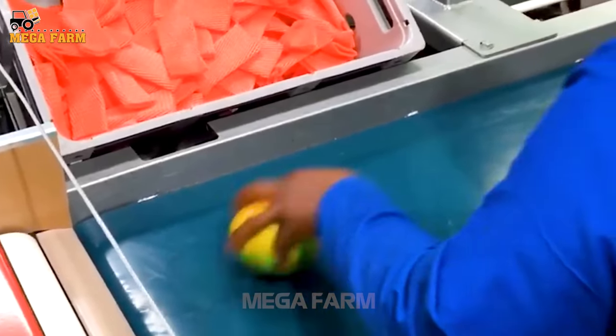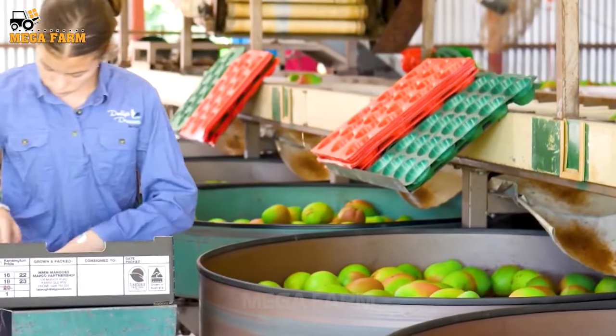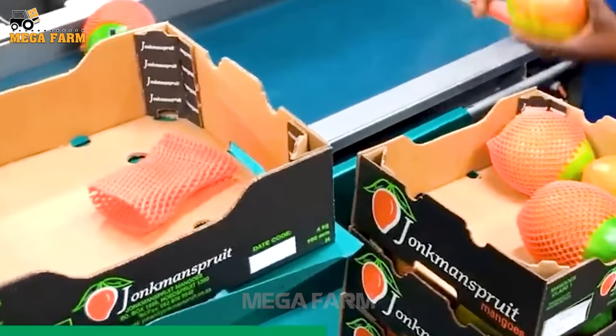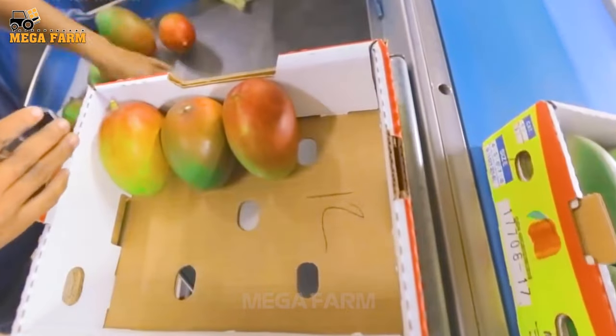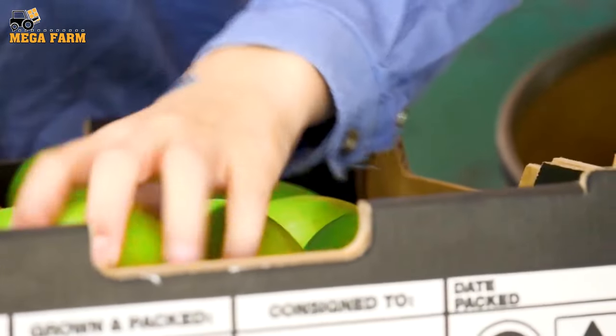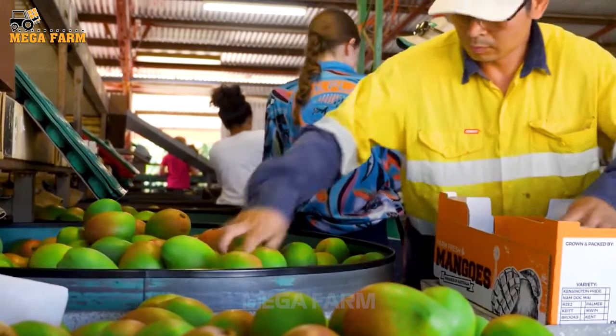Employees pack mangoes into cartons, which all fit neatly into the bins. Finally, the mango boxes are placed on the line and arrive at the gathering place for transportation.